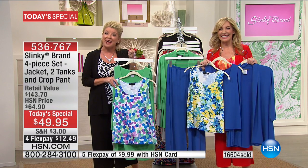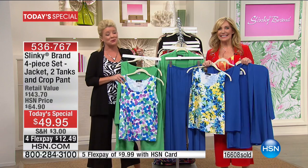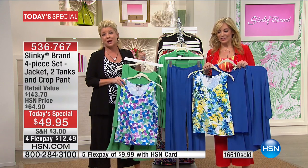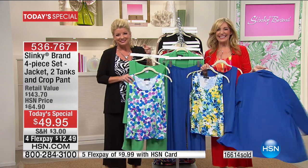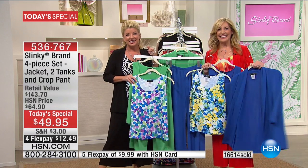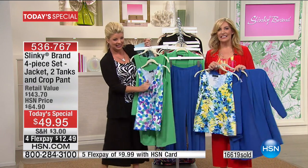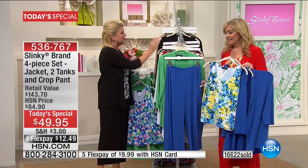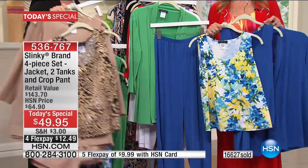Are you familiar with the Slinky brand? Absolutely. What do you love most for those who are just learning about one of our top selling fashion brands at HSN? Well, I love everything about Slinky. But if I had to pick some things, I would say the comfort, the color, the quality, the style, and that it's made in the USA. I love that.